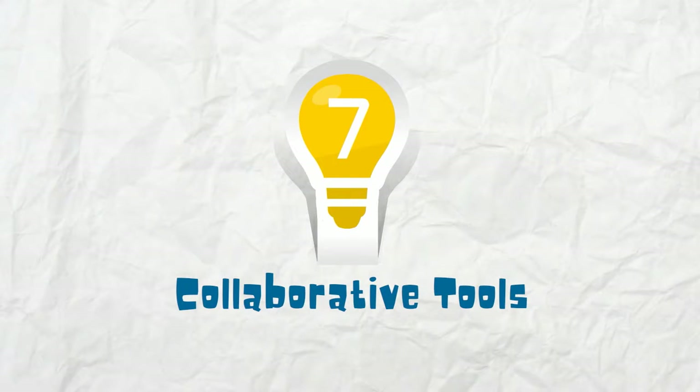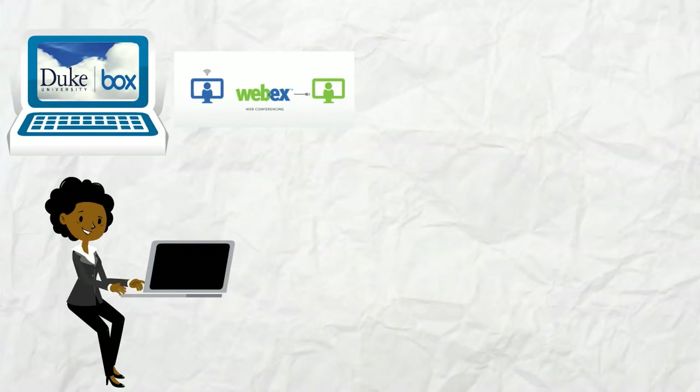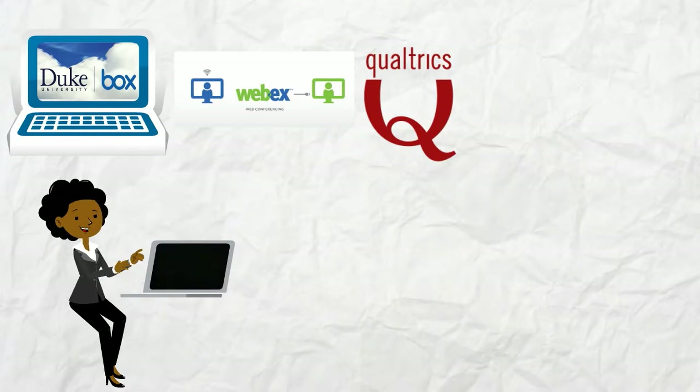Number seven, Collaborative Tools. Box Cloud Storage allows you to share and store files in the cloud. Webex enables phone and video conferencing.